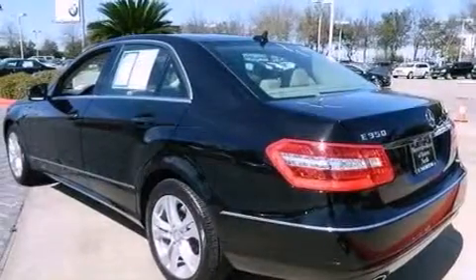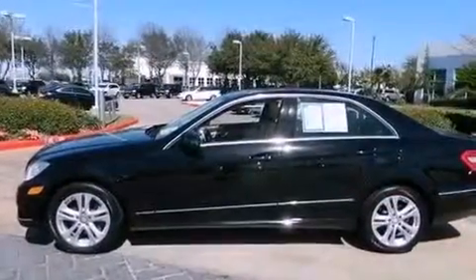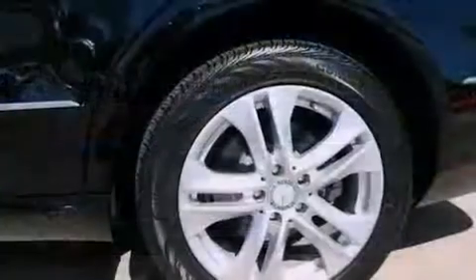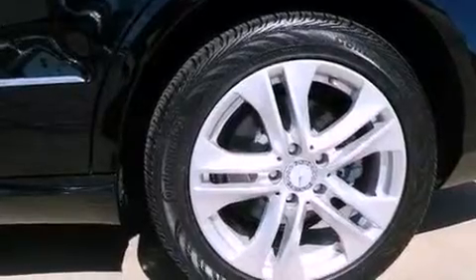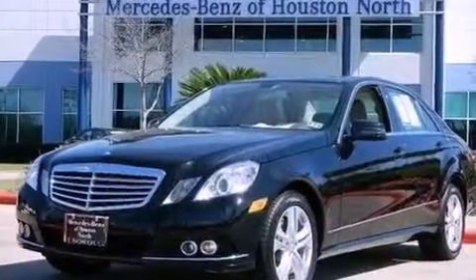The following features are also included: memory settings for the seat's positions so you can recall your favorite alignment with the push of one button, dual power seats, cruise control, a CD player, a leather-wrapped steering wheel, performance tires, a passenger-side vanity mirror, an anti-lock braking system, and this vehicle has less than 19,000 miles.